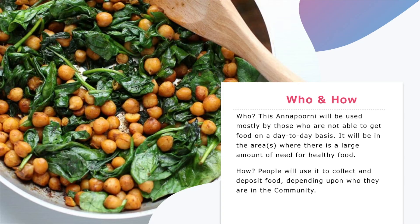Who and how: this Anaporni will be used mostly by those who are not able to get healthy food on a day-to-day basis. People will use it to collect and deposit food depending upon who they are in the community.